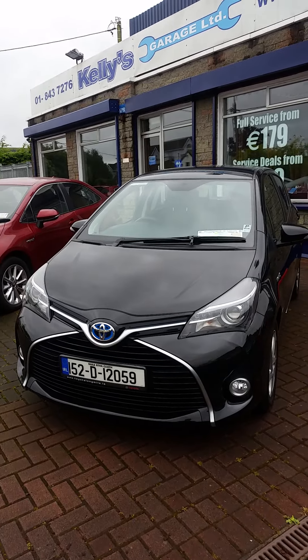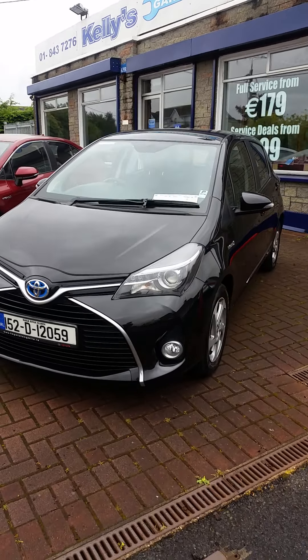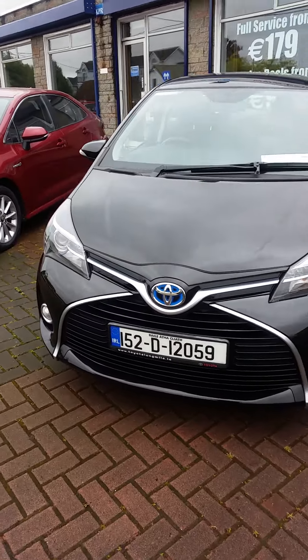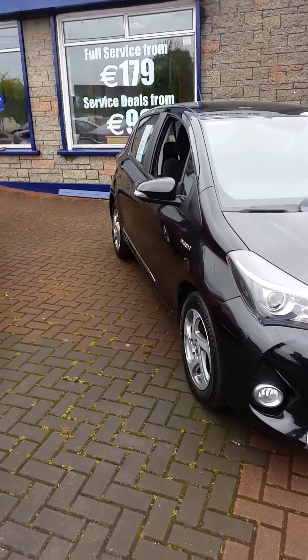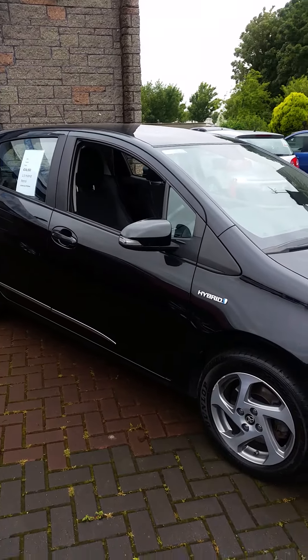Hi, it's Paul here from Kelly's in Lusk. This morning I'm showing you our 152 Toyota Yaris Hybrid. This is the higher spec Yaris Hybrid, so you have the front fog lights and alloy wheels. This one is an Irish one-owner car with a full Toyota service history, and it actually had a service contract on it, so it's due a free service from Toyota which we'll be getting done.